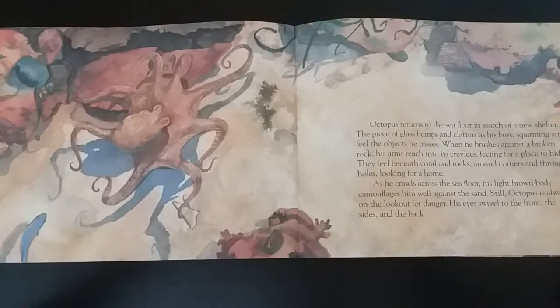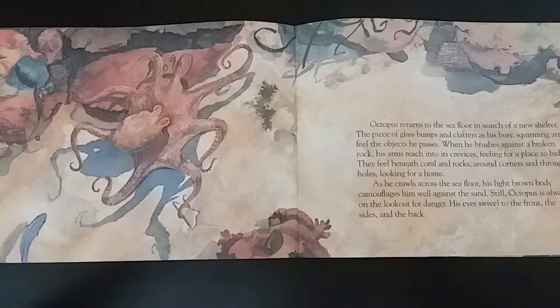Octopus returns to the sea floor in search of a new shelter. The piece of glass bumps and clatters as his busy, squirming arms feel the objects he passes. When he brushes against a broken rock, his arms reach into its crevices, feeling for a place to hide. They feel beneath coral and rocks, around corners and through holes, looking for a home. As he crawls across the sea floor, his light brown body camouflages him well against the sand. Still, octopus is always on the lookout for danger.